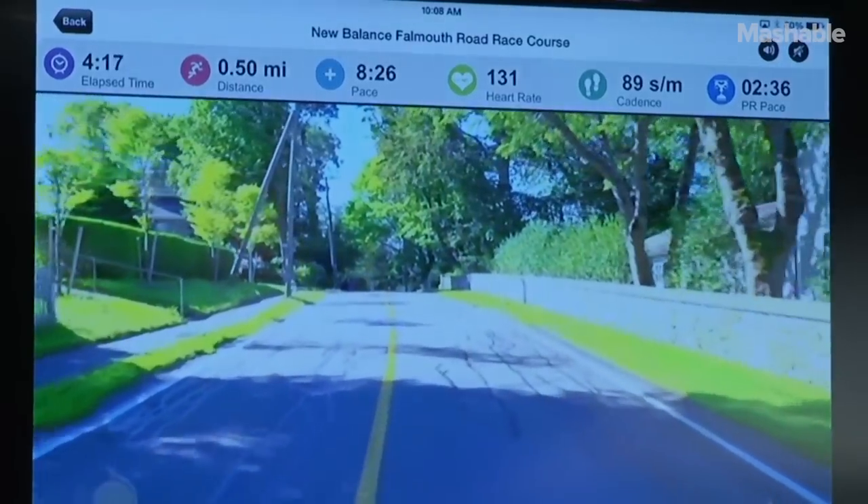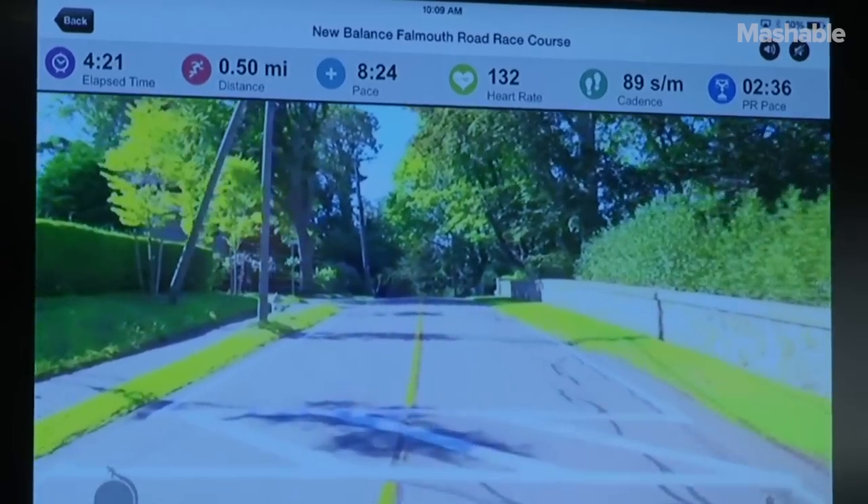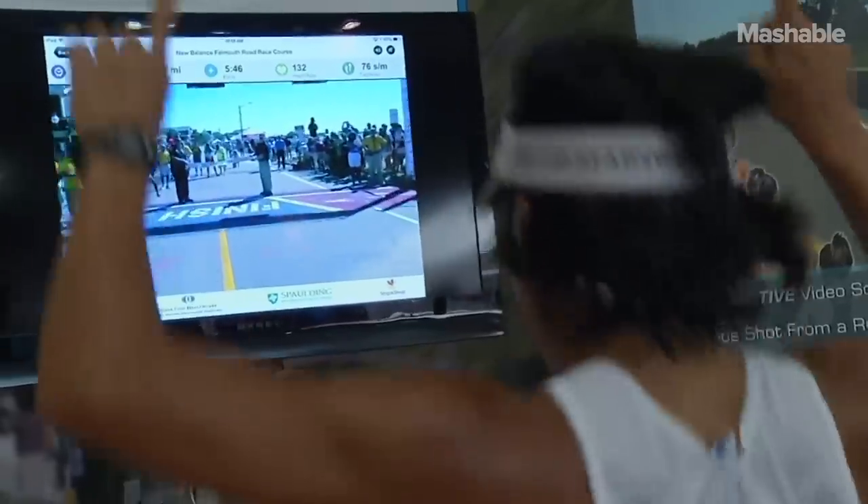This is the first race partner that we have, allowing 100 runners around the country to participate remotely in a whole new category that counts. There are five, six, seven thousand applicants every year that don't get in, so there's a lot of demand from people still wanting to be part of this race.